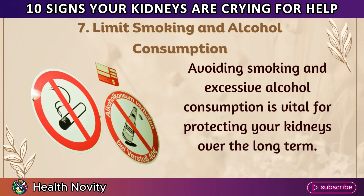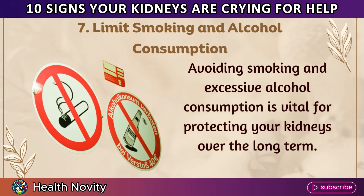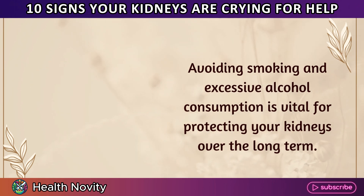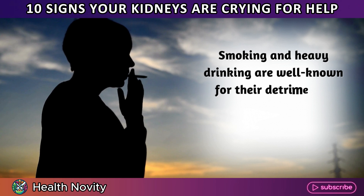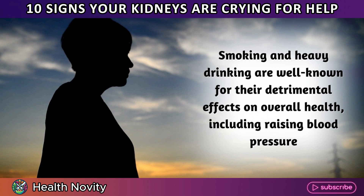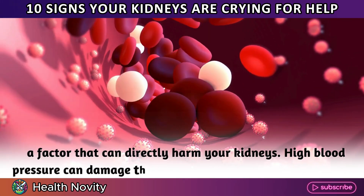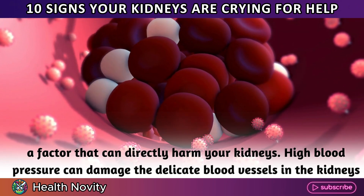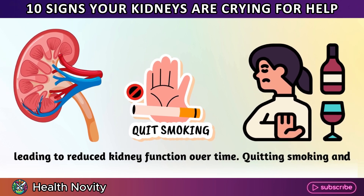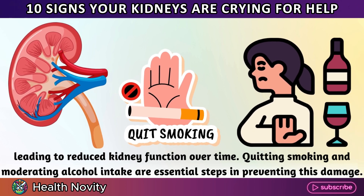7. Limit smoking and alcohol consumption. Avoiding smoking and excessive alcohol consumption is vital for protecting your kidneys over the long term. Smoking and heavy drinking are well known for their detrimental effects on overall health, including raising blood pressure, a factor that can directly harm your kidneys. High blood pressure can damage the delicate blood vessels in the kidneys, leading to reduced kidney function over time. Quitting smoking and moderating alcohol intake are essential steps in preventing this damage.